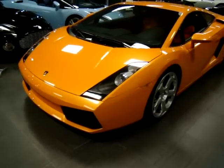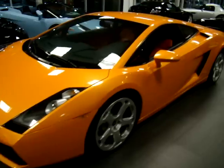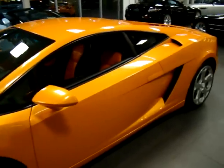Hi, welcome to Naples Motorsports. I'm Chris Pruitt. Today we're going to be looking at a 2004 Lamborghini Gallardo Coupe.